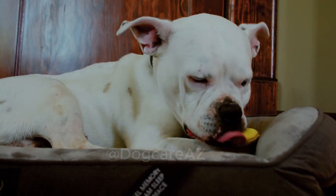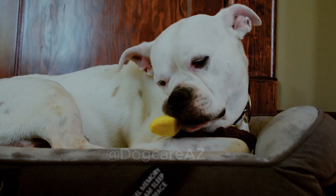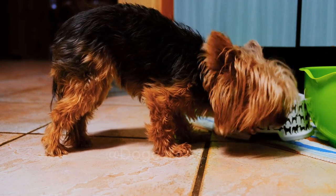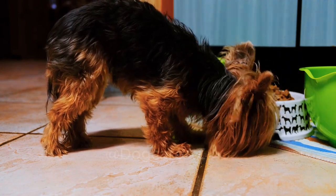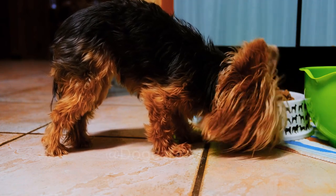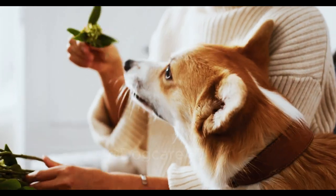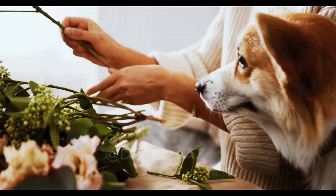And there you have it, dog owners! We hope we've explored effective techniques and solutions to stop your dog from chewing on your furniture. By understanding their chewing behavior, providing appropriate chew toys, employing positive reinforcement and training, offering environmental enrichment, managing anxiety and stress, and protecting your furniture, you can overcome this challenging behavior and promote a harmonious living environment for both you and your furry companion. Remember, consistency, patience, and love are key when addressing any behavioral issue.